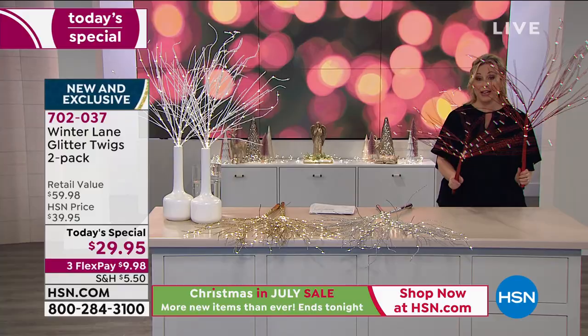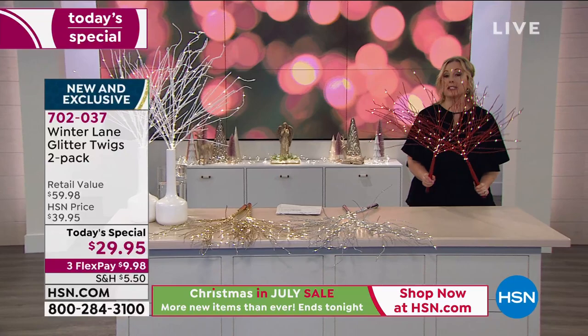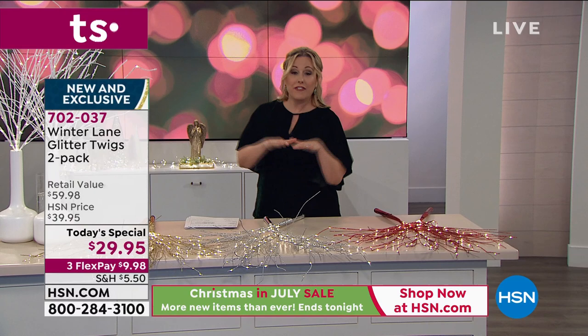And then there's the red. What a great idea to get a couple of sets — I know lots of you are doing that. The red is available. At $29.95 you're getting two of them, with three flex pay. We're going to jump right in with our special guest — it's our home BFF, Alexandra Baker. I cannot wait, Alexandra, for you to show me all of your ideas.